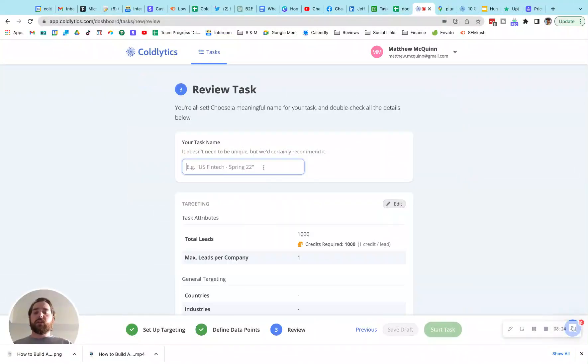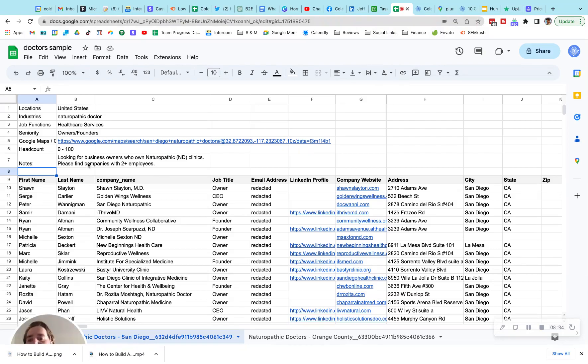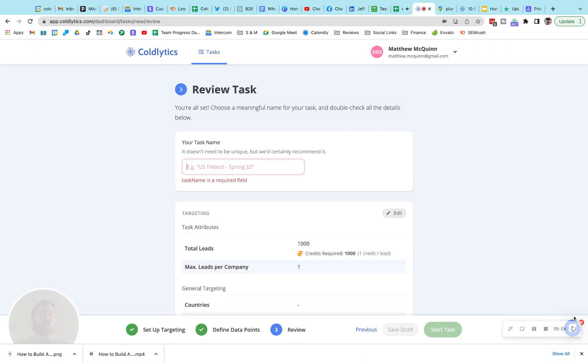With that said, we'll go to the next page. We give the task a name and launch it. Within 24 hours, you'll be emailed a spreadsheet that looks something like this. Here we've got naturopathic doctors — this client was looking for a headcount of 0 to 100 employees, specified a minimum of two, and provided a Google Maps link for San Diego-based naturopathic doctors. I've redacted the email addresses for this example, but this is what the end product looks like. If you want to try Coldlytics, I recommend getting on our trial today. If you have any questions, we have a chat bubble in the bottom right corner of our website. Thanks for watching, and good luck on your Hunter.io alternative hunt.